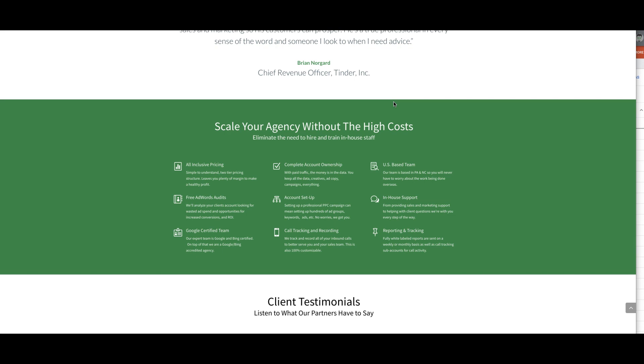We do offer free AdWords Google Ads audits within reason. We can't audit 100 accounts for you without charging something, but if you want to have a client or two or three or four, you can say, can you guys audit these for me? And we'll send you a report of what's going on in the account, where it needs to be fixed, and how to fix it.